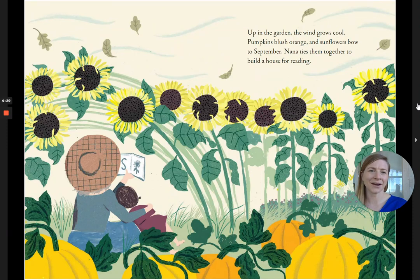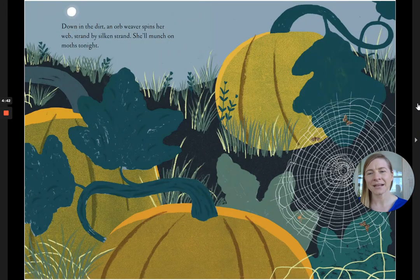Up in the garden, the wind growls cool. Pumpkins blush orange, and sunflowers bow to September. Nana ties them together to build a house for reading. Down in the dirt, an orb weaver spins her web, strand by silken strand. She'll munch on moths tonight.